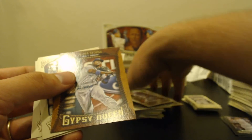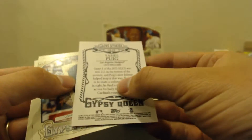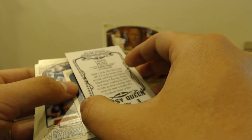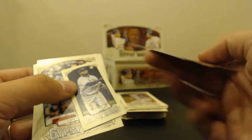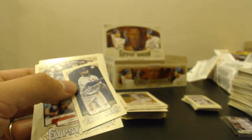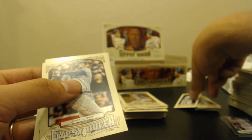Club Stories — Yasiel Puig, Not on Puig's Watch — game one of the NLCS, he fired a two-hop strike across his body to double off a Cardinals runner at first. Rez for the Blue Jays.